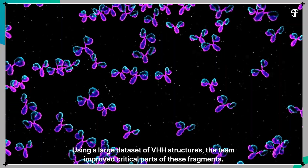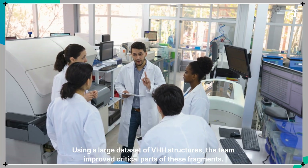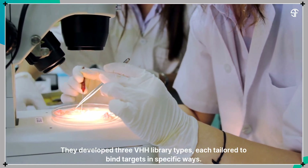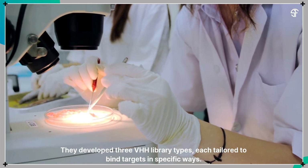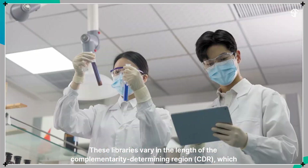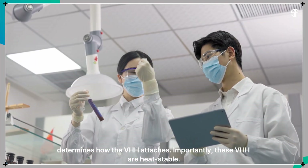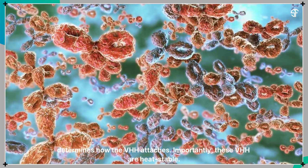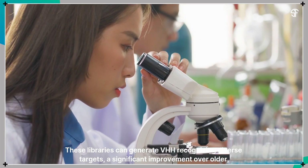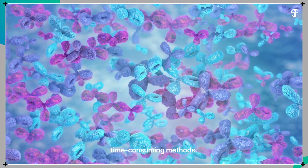Using a large dataset of VHH structures, the team improved critical parts of these fragments. They developed three VHH library types, each tailored to bind targets in specific ways. These libraries vary in the length of the Complementarity Determining Region, or CDR, which determines how the VHH attaches. Importantly, these VHH are heat-stable, and the libraries can generate VHH recognizing diverse targets — a significant improvement over older, time-consuming methods.